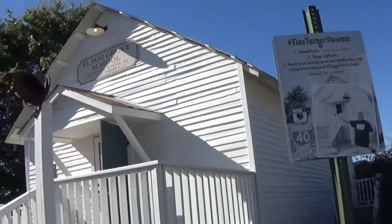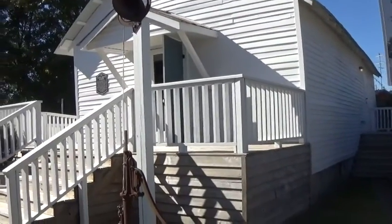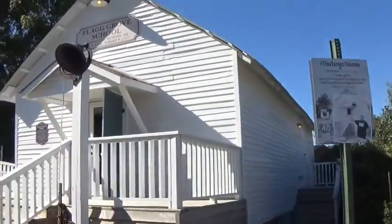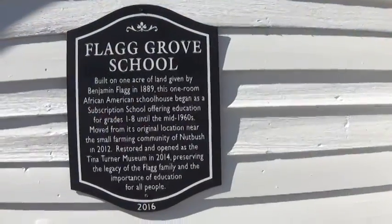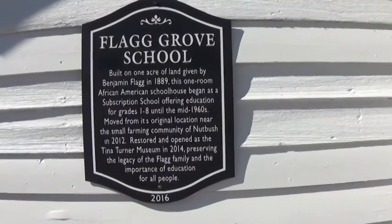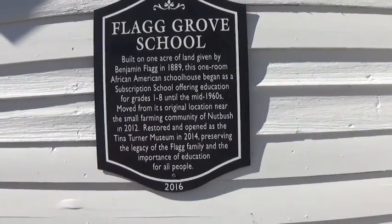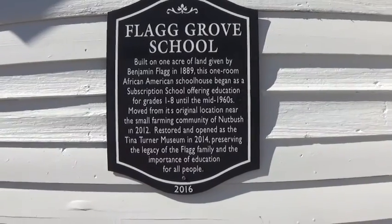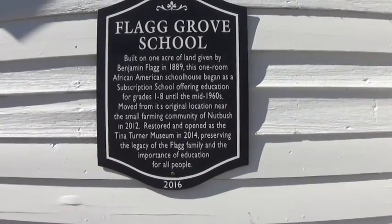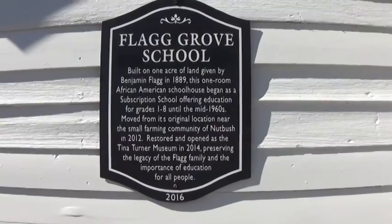This is the Flag Grove School, the childhood school of Tina Turner. They moved it to this location not long ago, but we're going to go inside. The Flag Grove School was built on one acre of land given by Benjamin Flagg in 1889. This one-room African-American school began as a subscription school offering education for grades 1 through 8 until the mid-1960s. Moved from its original location near the small farming community of Nutbush in 2012, it was restored and opened as the Tina Turner Museum in 2014, preserving the legacy of the Flagg family and the importance of education for all people.